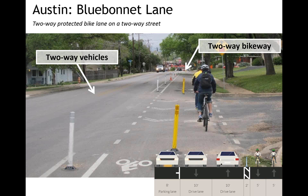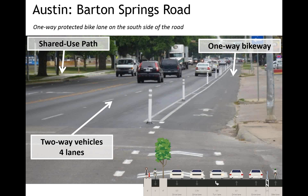The second facility in Austin was on Blue Bonnet Lane — also a two-way facility on a two-way street in a very residential area, actually in front of an elementary school. To do this, they removed parking on one side of the street — about 150 parking spaces were removed. The last facility in Austin was on Barton Springs Road, the busiest and fastest traffic speed road in our evaluation. It's a five-lane cross-section with four vehicle lanes. They installed a one-way bikeway by narrowing all the travel lanes and the center turn lane. There's also a shared use path to accommodate bicycle travel in the other direction; we only evaluated the on-road facility.